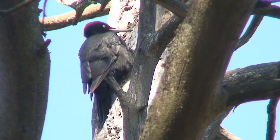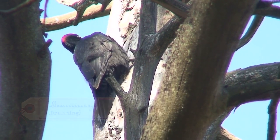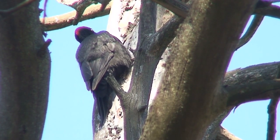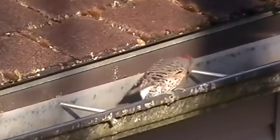During mating season, woodpeckers peck on a hollow branch to make a loud noise, and they do this to announce their presence and availability for mating. Sometimes they peck on downspouts on houses, which can be quite annoying for the occupants because it makes quite a loud noise.